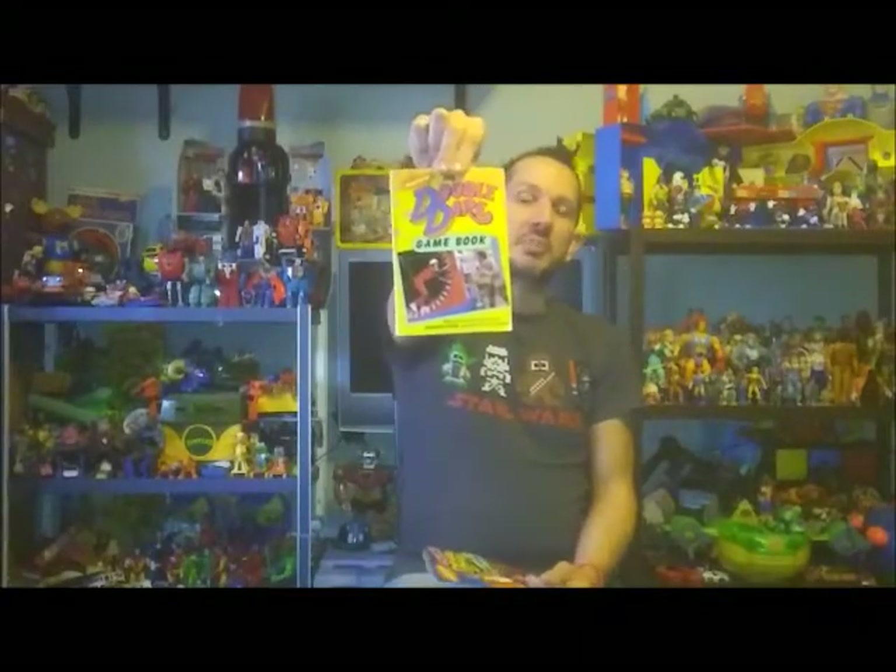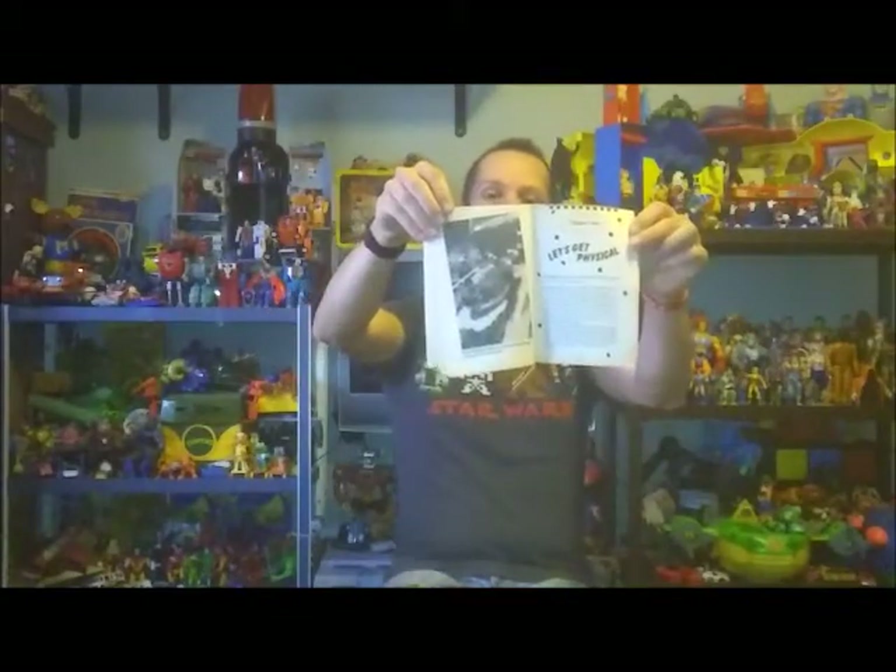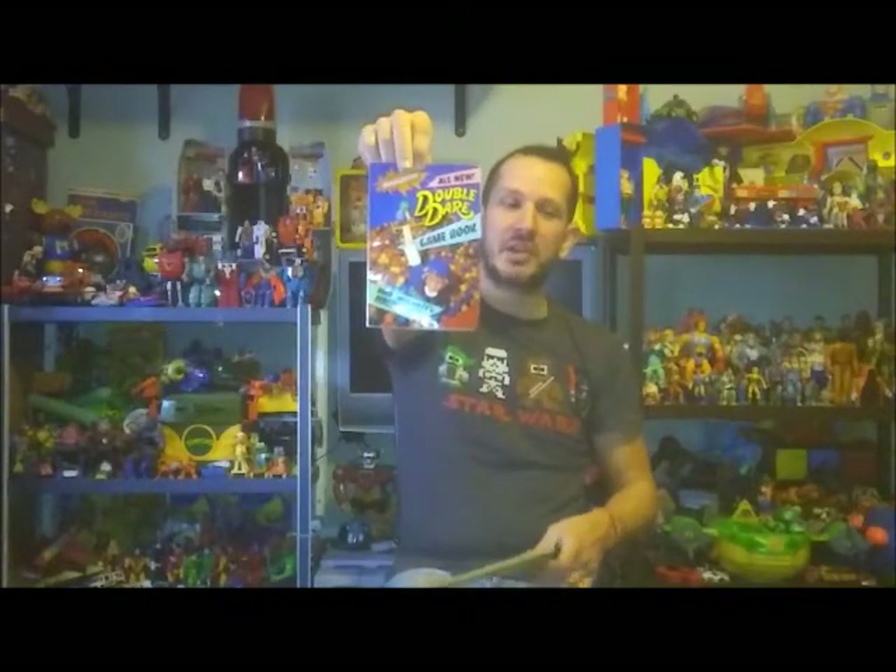I also found some interesting books — these were a buck apiece and I think may have had them as a kid, sold right in my same hometown. The Double Dare game book is kind of like a party book — it gives you different Double Dare activities you can do and shows pictures of Mark Summers and the Double Dare team with the tongue slide and everything. And there was the volume two as well. For just a buck each, you definitely can't pass them up.